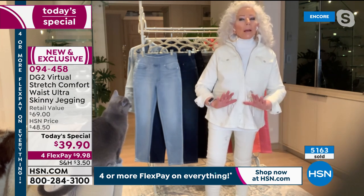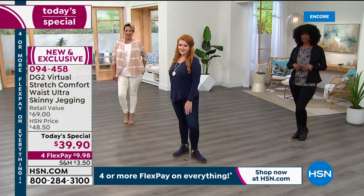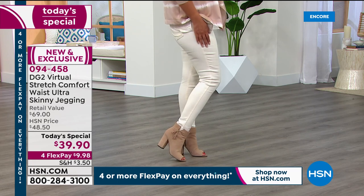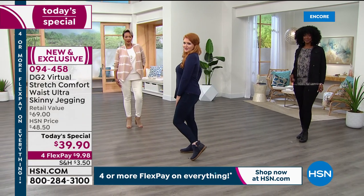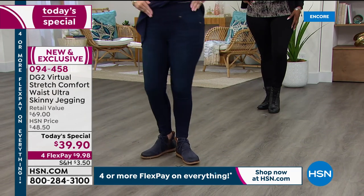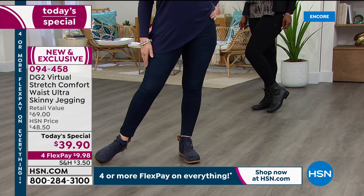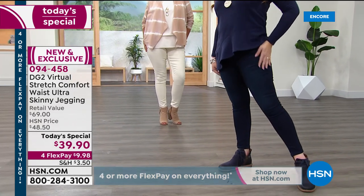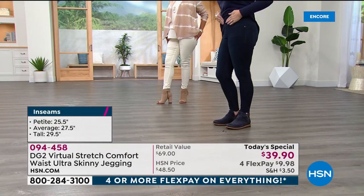When you wear them in the summertime you can cuff them; in the wintertime any kind of footwear is great. Because we have petite, average, and tall you can customize. When you feel the stretch you'll understand why over 8,000 perfect five-star reviews are online for you at HSN, just talking about the fabric.